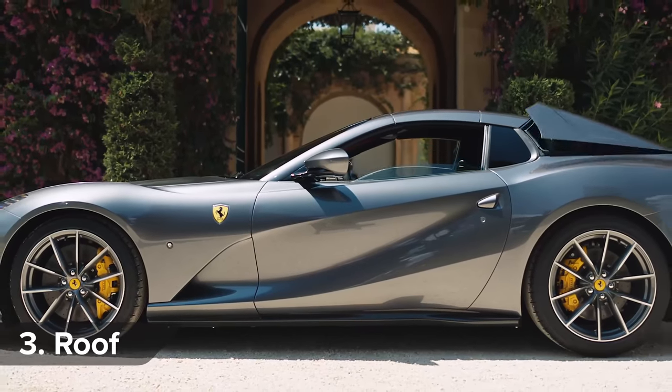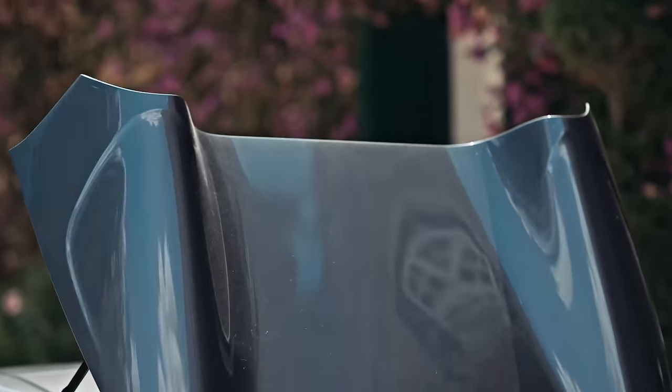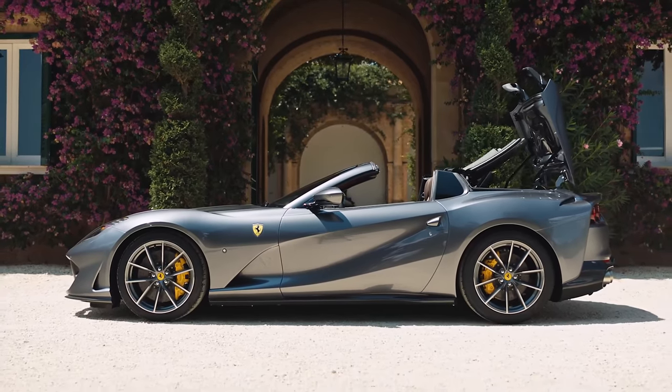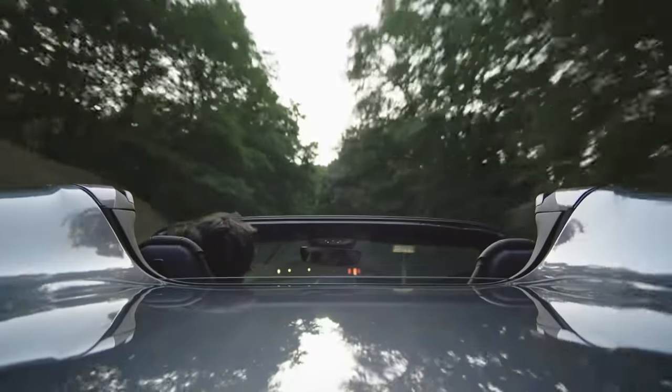The 812's metal roof makes it feel as solid as a coupe, but you can drop the top in just 14 seconds and at speeds of up to 30 miles an hour. You can even lower the rear window to fully immerse yourself in that V12 exhaust note.